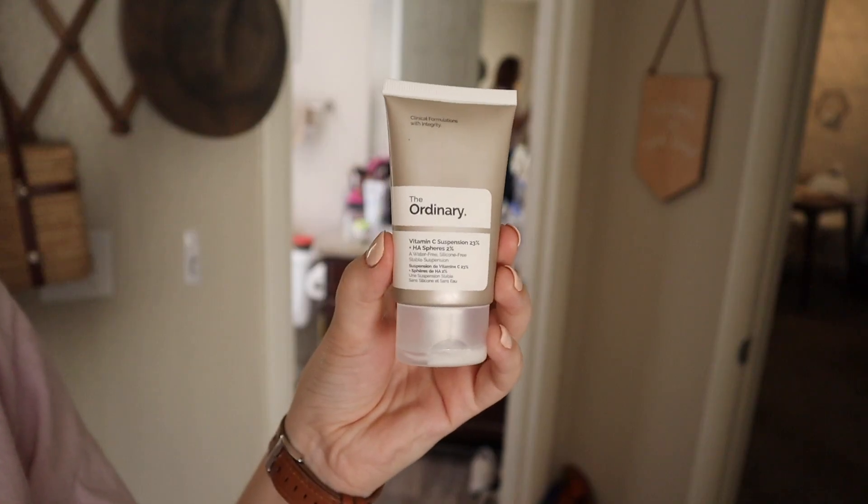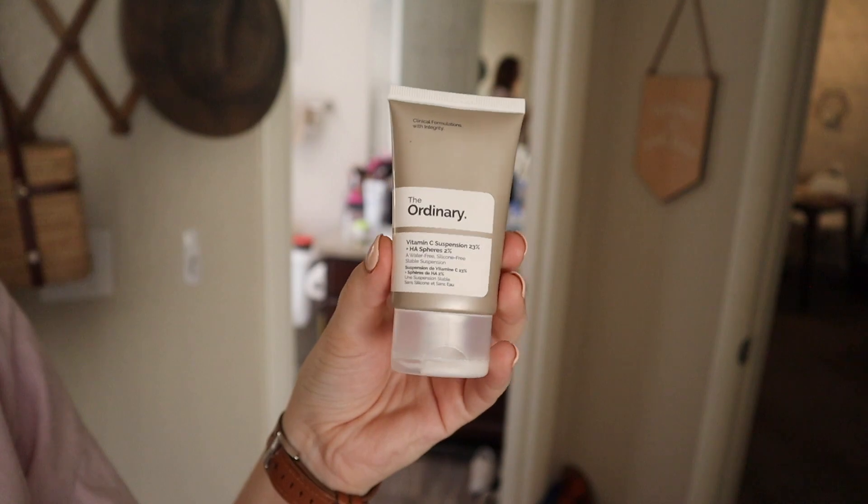For my nighttime moisturizer I use the Trader Joe's gel moisturizer mixed with The Ordinary Vitamin C Suspension 23% + AHA 2%. I'm gonna be real — I don't know exactly what it does, but my sister told me it's good for dry skin, so I mix these together and put them on my skin. Ever since introducing The Ordinary into my skincare routine I've had really clear skin. I basically never wear makeup in videos, and as someone who used to have cystic acne, you dream of these days.